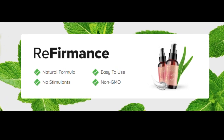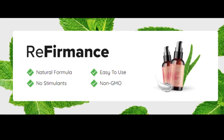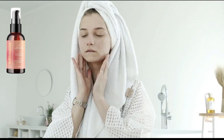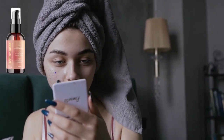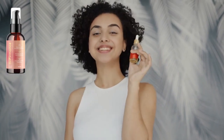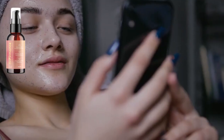Hi guys, and welcome back to my channel. Today we're going to be talking about referments, a skincare term that's been gaining popularity in recent years. Referments is a term used to describe skincare products that help to improve the firmness of the skin.